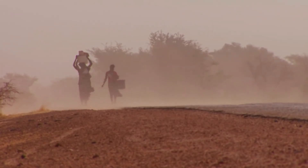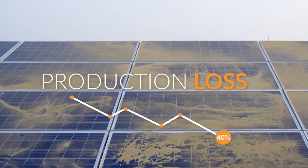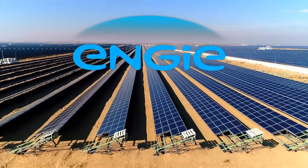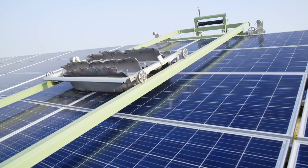Constant soiling and frequent dust storms reduce electricity production by up to 40%, making panel cleaning a constant challenge. To keep production at peak capacity, NG Group partnered with Ecopia, world leader in water-free robotic solar panel cleaning.